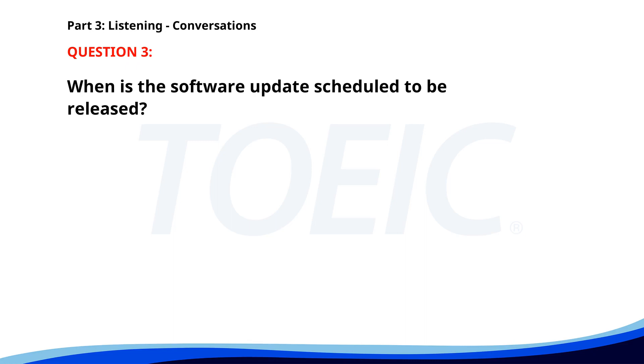Number three. When will the new software update be released? We are scheduled to release it next Monday. That's great. Will there be a training session? Yes, there will be a session on Tuesday morning. When is the software update scheduled to be released? A. Next Wednesday. B. Next Monday. C. Next Friday. The correct answer is B. Next Monday.